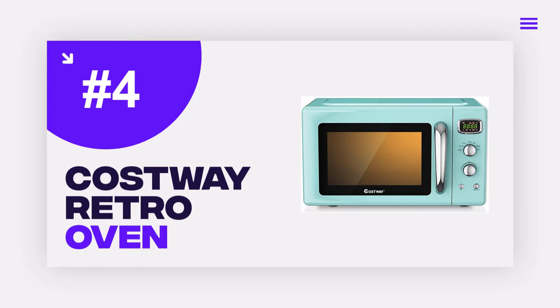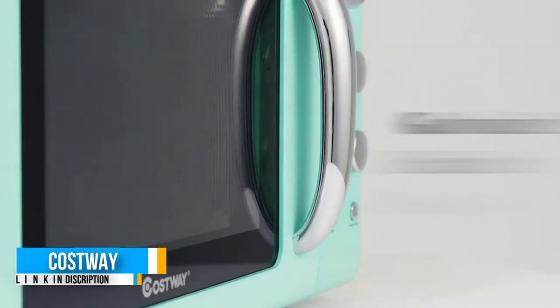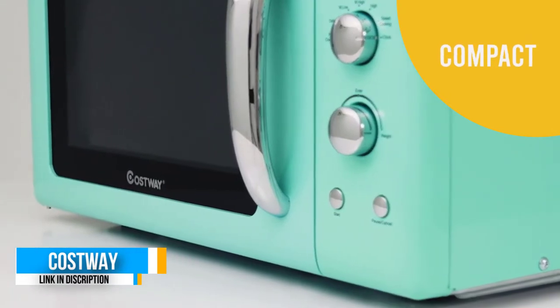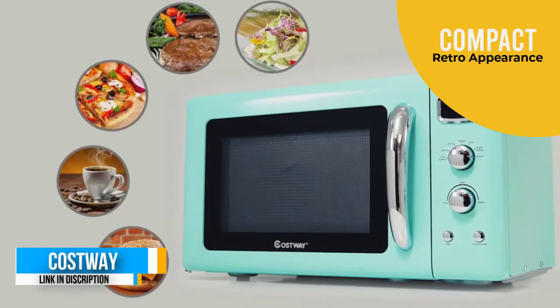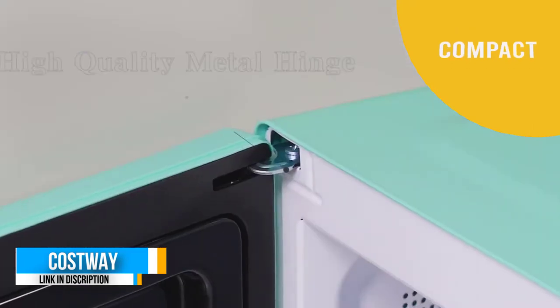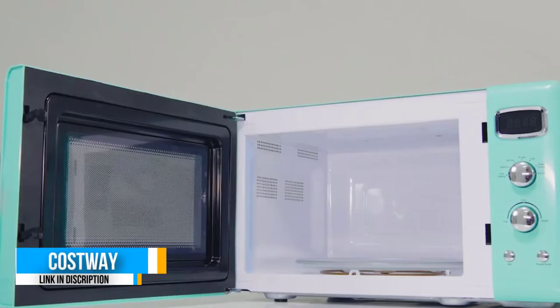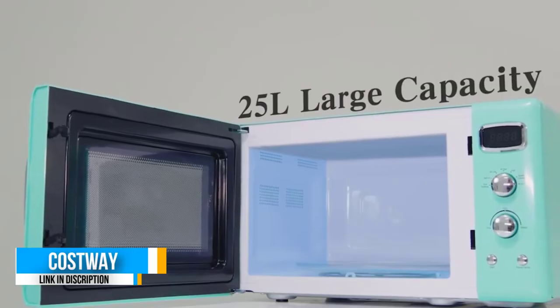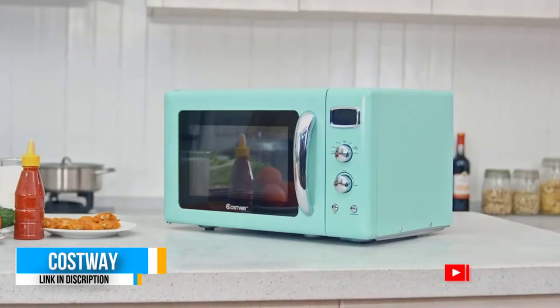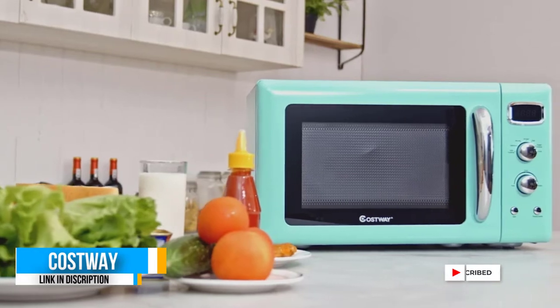Number four: the Costway Retro Countertop Microwave Oven. This is one of the smallest appliances but works smartly like the top dogs. It only has five power levels up to 700W. Due to its simplicity, it is what you need if you don't spend a lot of time in the kitchen. Besides, the insanely low price is a good deal.